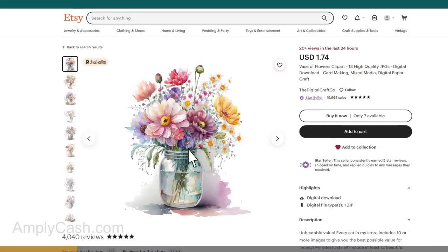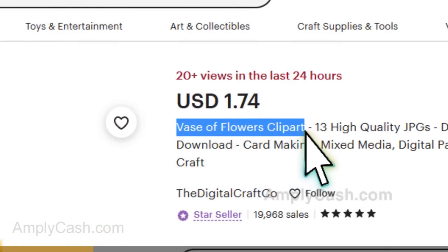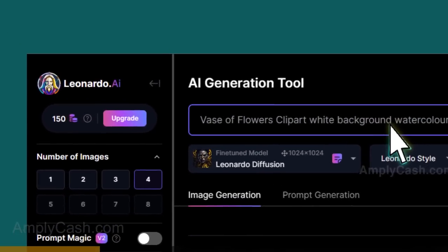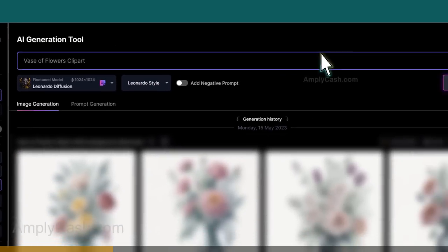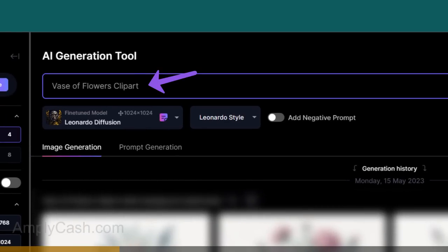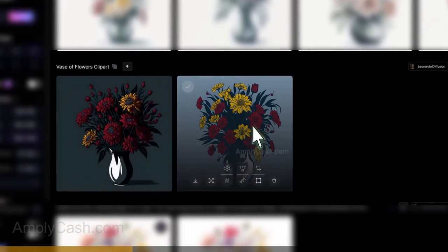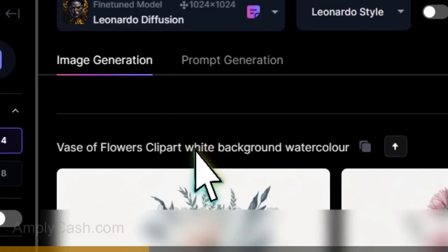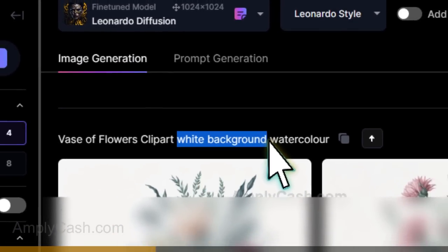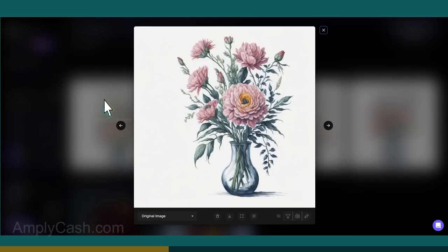Imagine you want to create something similar to an awesome product. Start by copying the main keywords from the title, then head over to Leonardo AI and paste those keywords into the prompt box and click Generate. We're searching for 'Vase of Flowers Clip Art.' But as you can see, that's not quite what I'm looking for. So I took it up a notch and added something like 'white background watercolor' — and boom! Take a look at the stunning results it generated. Isn't that incredible?